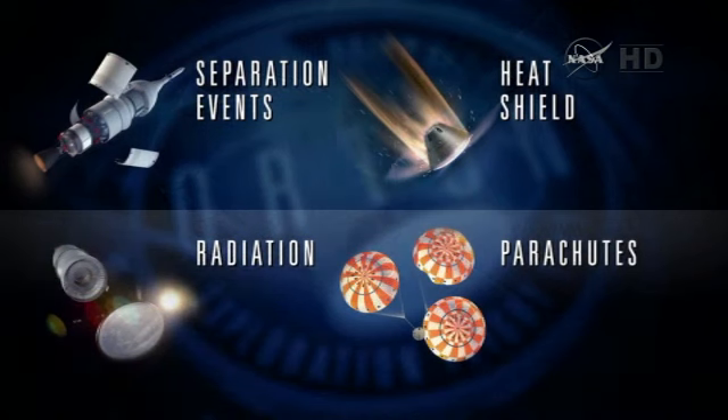Thursday is the beginning of that journey, testing key systems — the riskiest systems for Orion before we have any people on it. Mike will go through more details, but we're going to test separation events such as the service module fairings and the launch abort system jettison. The heat shield is the big one because Delta IV gets us high enough to push on the heat shield at about 84% of the lunar entry velocity. We're also going to see high radiation events as we go through the Van Allen belts, which is good to test the avionics. And the parachutes, of course, are key for slowing us down.